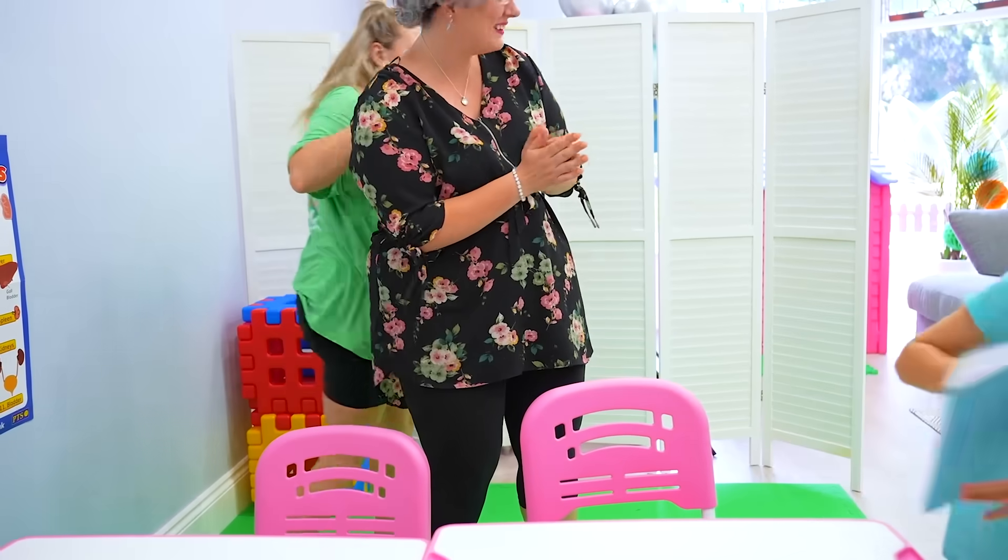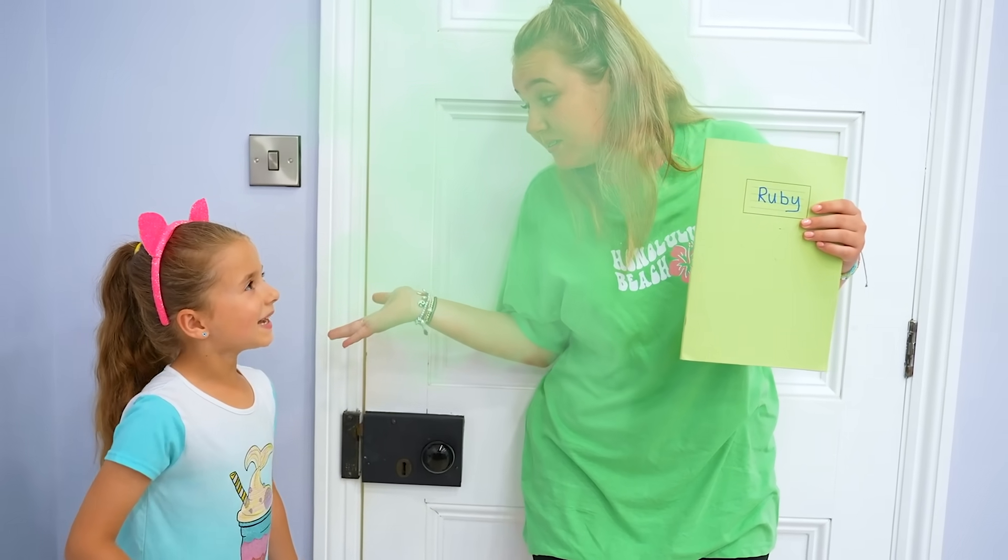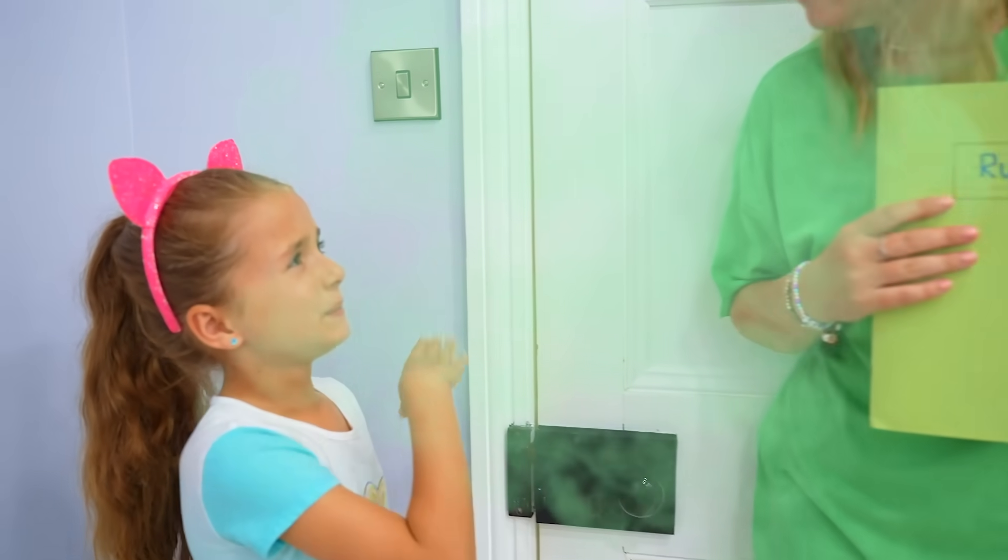Bye! Bye-bye! That was a good lesson, Bonnie! Yes, but... did you brush your teeth?